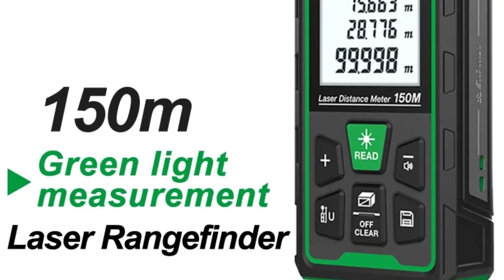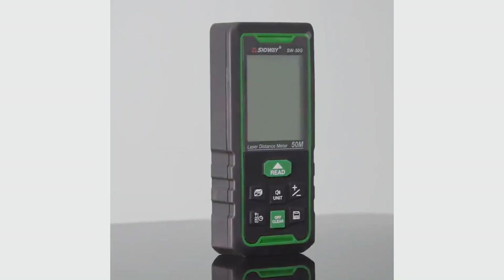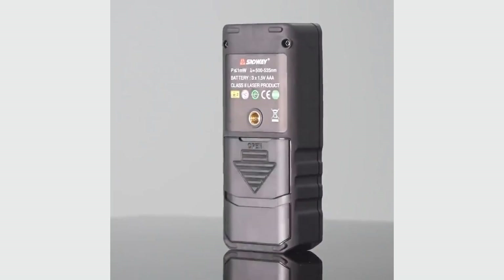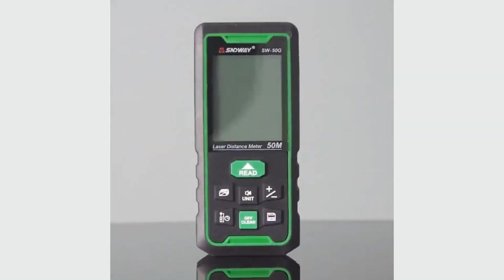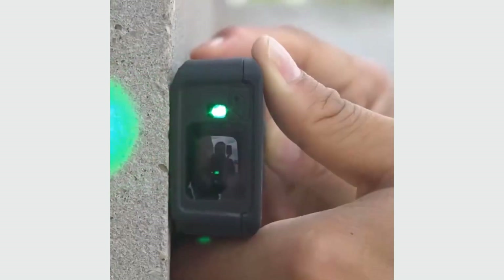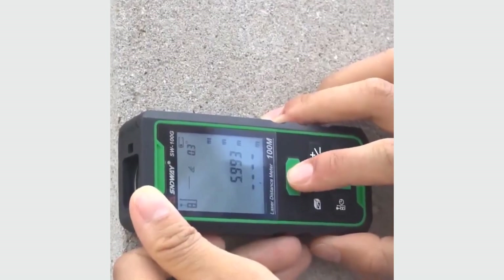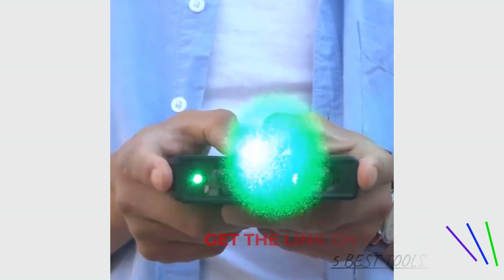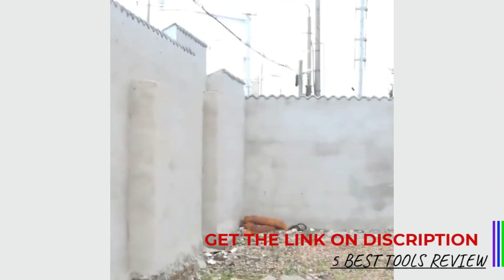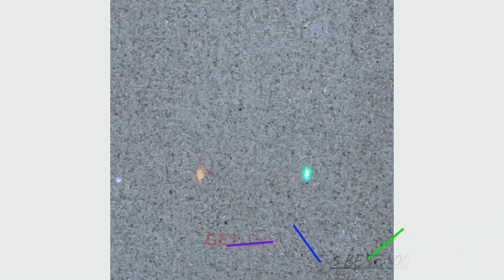The Snway Laser Distance Meter boasts impressive accuracy with a measurement tolerance of ±2mm, which is suitable for most professional and DIY applications. It supports multiple measurement units including meters, inches, and feet, enhancing its versatility. Designed to operate in temperatures ranging from 0°C to 40°C, the meter is built to withstand a variety of working conditions, and can be stored in temperatures between -20°C to 60°C, with a humidity range of 20%-80%, ensuring durability and reliability.